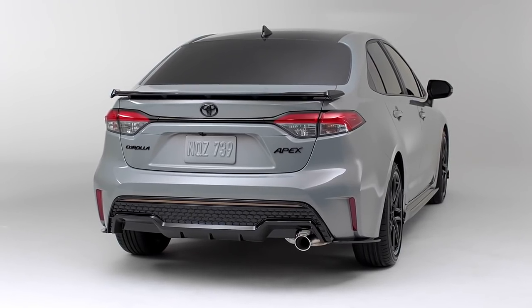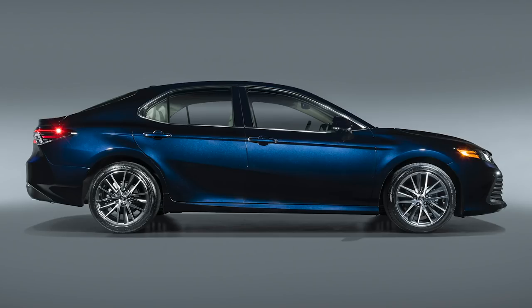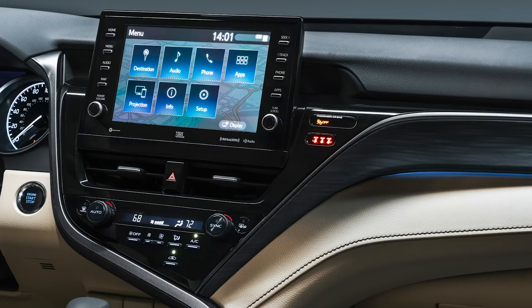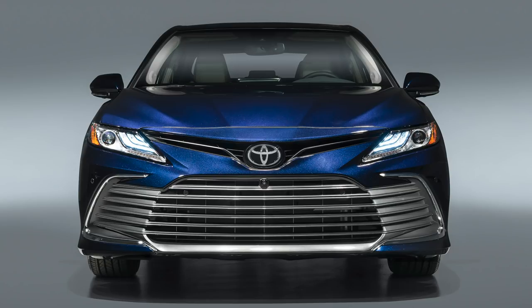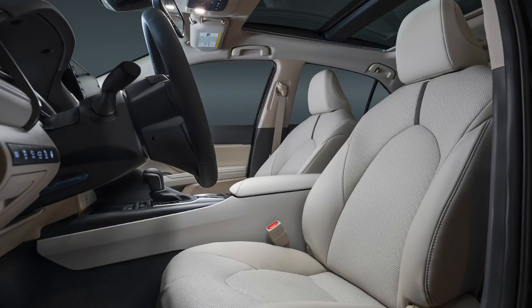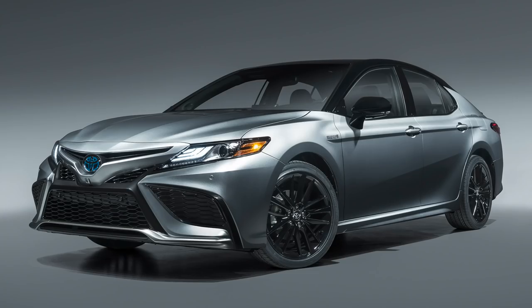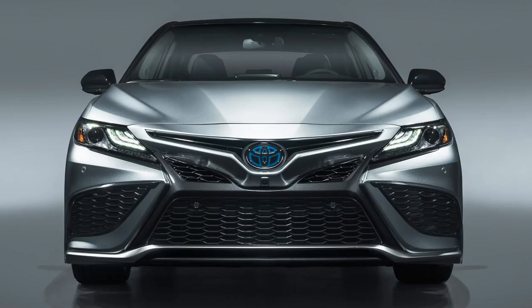Toyota also revealed a light refresh for the 2021 Camry. The bumpers are new but it's hard to tell a difference. The bigger change is inside — they now have the same Toyota touchscreen as all their other new cars, maxing out at a nine-inch screen, with a seven-inch screen available on cheaper trims. All models now do Android Auto and Apple CarPlay. There's also a new XSE Hybrid trim, which is a combination that was previously unavailable — now you can get the sportiest XSE trim as a hybrid, which is pretty cool.